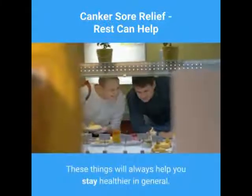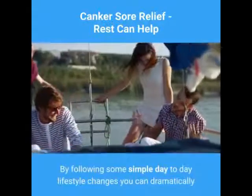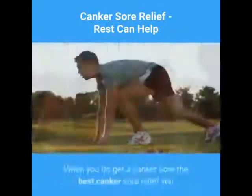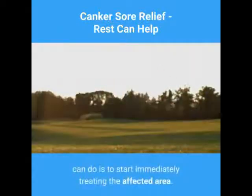These things will always help you stay healthier in general. By following some simple day-to-day lifestyle changes you can dramatically reduce the number of canker sore outbreaks you have to suffer through. When you do get a canker sore, the best thing you can do is to start immediately treating the affected area.